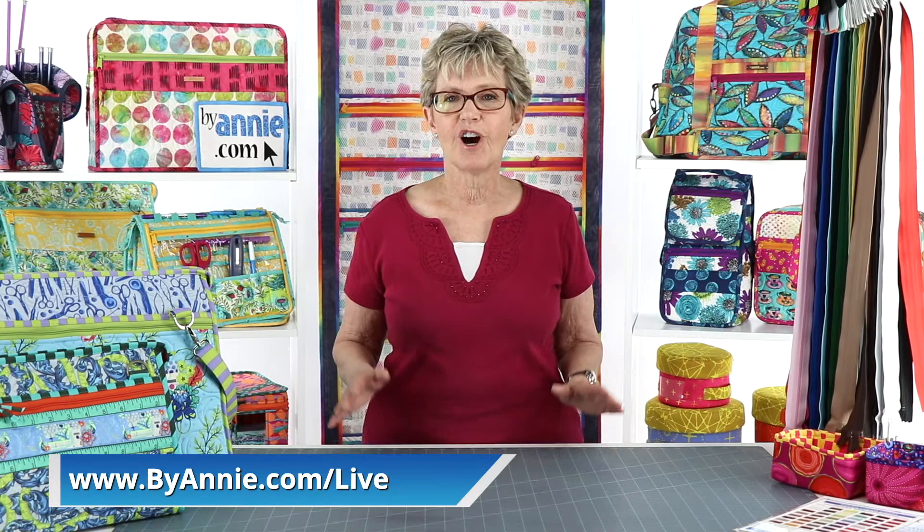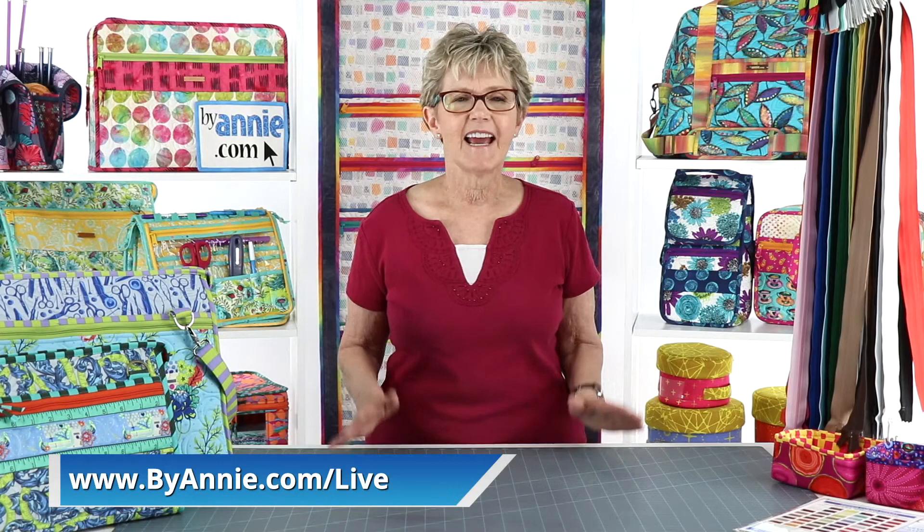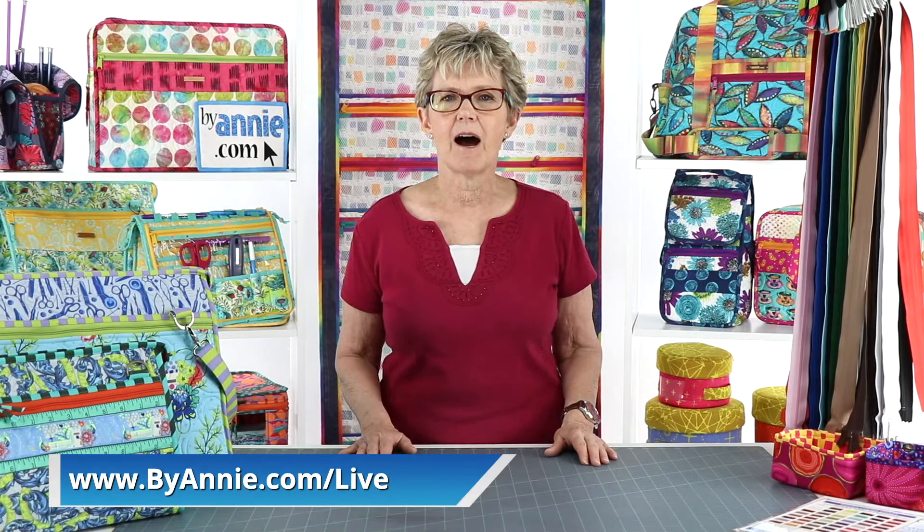If you missed last week's episode or want to watch it again, remember that all of the episodes of Live with Annie are available online. You can watch them on our Facebook page, on our YouTube channel, or by going to BuyAnnie.com Live. I usually find it easiest to go to the BuyAnnie.com Live link as everything is in one place. The current episode is right at the top and there's a drop down menu for all the past episodes. You'll even find a chat function, and we'll put up the link to make it easy for you to find.